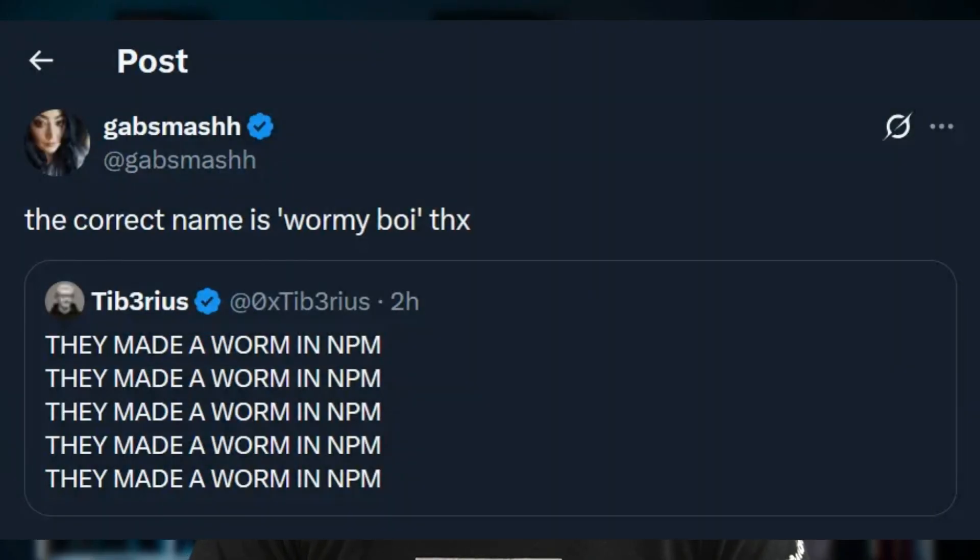Remember last week when a phishing attack led to NPM packages getting infected with Crypto Stealer malware? Well, we have a new supply chain attack against NPM, and this one is impressive. The attackers made a worm — a wormy boy in NPM, thanks to GabSmash for the name. The malicious code being injected into packages not only steals credentials and other secrets, it's self-replicating.